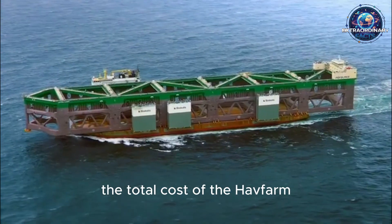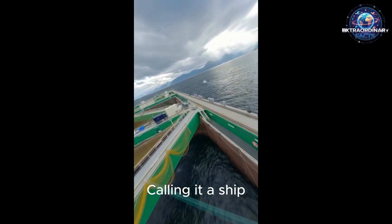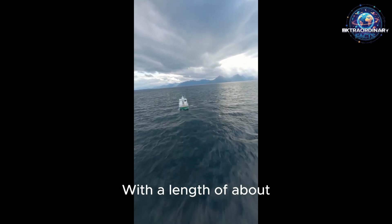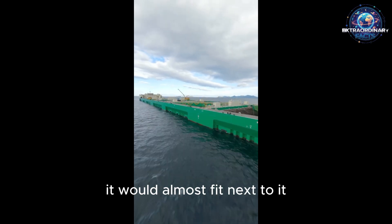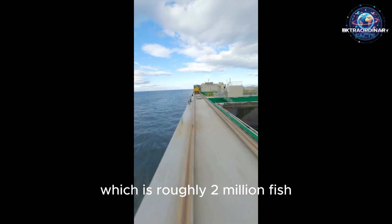According to reports, the total cost of the Havfarm project was approximately 160 to 170 million US dollars. Calling it a ship isn't entirely accurate — it's more appropriate to describe it as a marine structure. With a length of about 385 meters and a width of 60 meters, it's so massive that if you laid the Eiffel Tower on its side, it would almost fit next to it. This colossal structure can hold around 10,000 tons of salmon at a time, which is roughly 2 million fish.